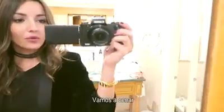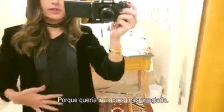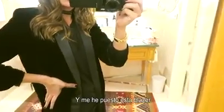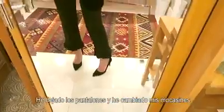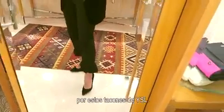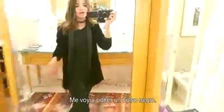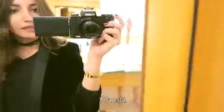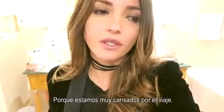We are going for dinner. I made a little change to my outfit because I want to be a little more dressed up. I put on this velvet blazer from Zara's new collection, kept the pants, swapped my loafers for these pumps from Yves Saint Laurent, and put on this choker. I'm going to add a black bag and that's it. We just decided we're going to stay in the hotel tonight because we are really tired from the trip.